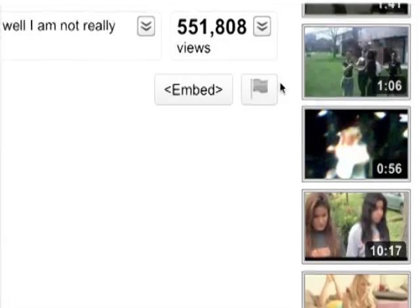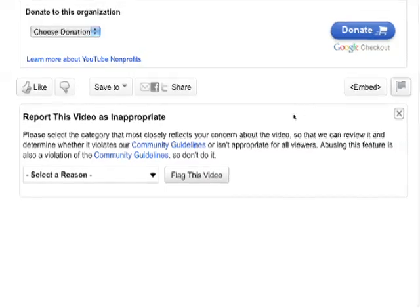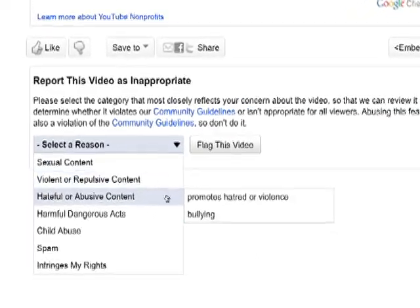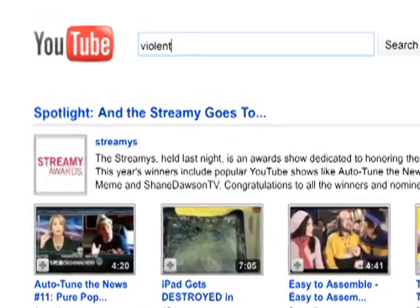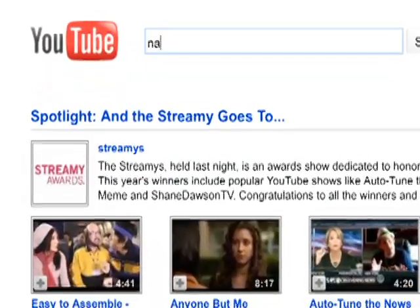Run your own experiments with safety mode on and off to see how the results differ — that will help you determine what level of supervision you think is necessary. YouTube uses a combination of community flagging and what they call other content signals to determine and filter out inappropriate content. The company openly states that no filter is 100% perfect, and they acknowledge that you are more likely to find age-inappropriate content if you're looking for it.